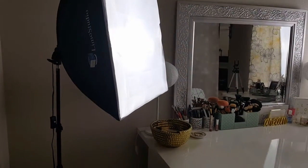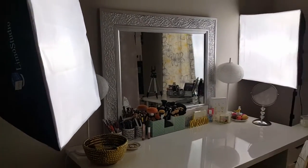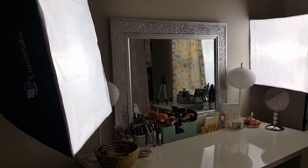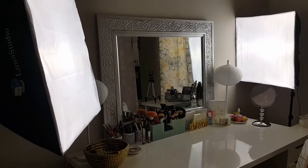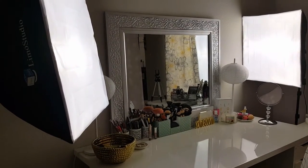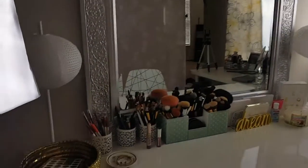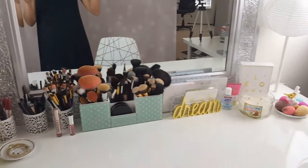Back here I have the Limo Studio softbox lights. I got the set of two on Amazon — I want to say around $70, but I'm not 100% certain. I can look it up if you guys truly want to know. We'll start at the top of my vanity and work our way around and then into my drawers.